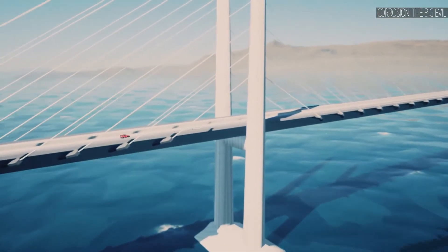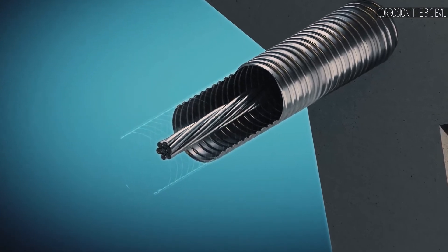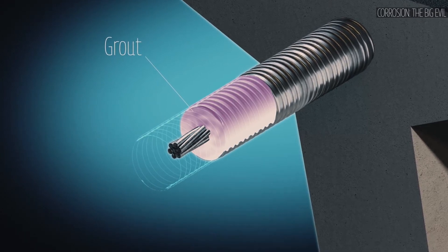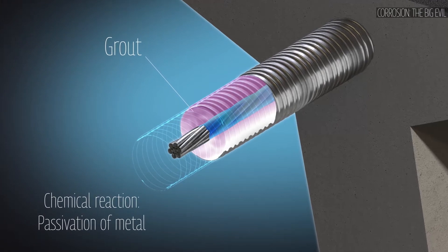For the case of internal post-tensioning, the strands are placed into a corrugated metal duct located inside the concrete. For the case of external post-tensioning, the strands are placed into a smooth polymer duct located outside of the post-tensioned concrete girder. Cementitious grout is injected into the duct after the strands are stressed. During injection, the grout moves around the duct and fills the entire length, including the anchorages and their caps. Once hardened, the cementitious grout passivates the strands due to its high alkalinity. However, this passivation layer can be attacked and destroyed by different internal or external causes, meaning corrosion may still occur.